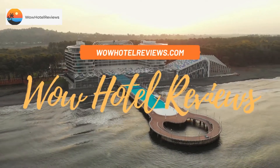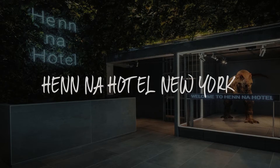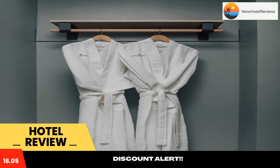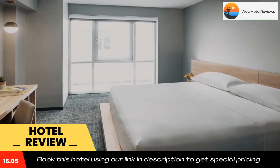Hello guys, welcome to Wow Hotel Reviews. Today I am reviewing Henna Hotel New York, it's a four-star hotel. Please use our Booking.com link in the description to book the hotel and get special pricing.